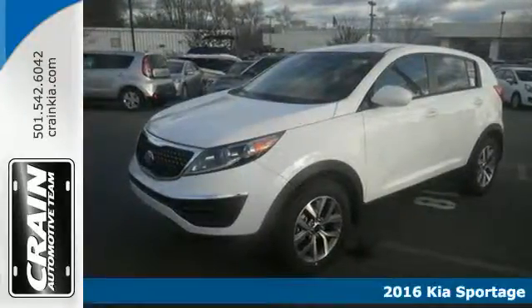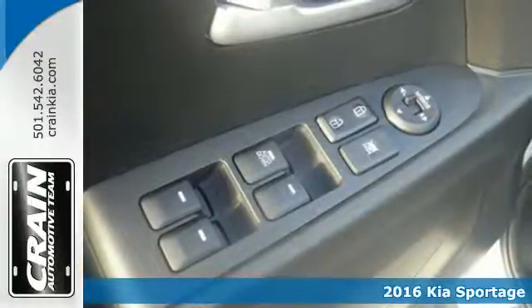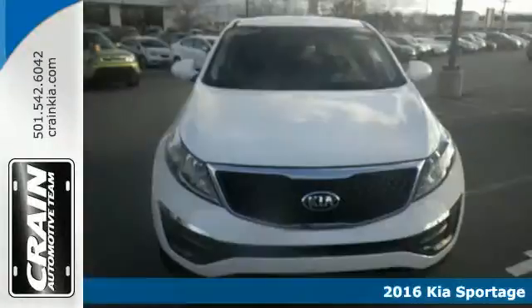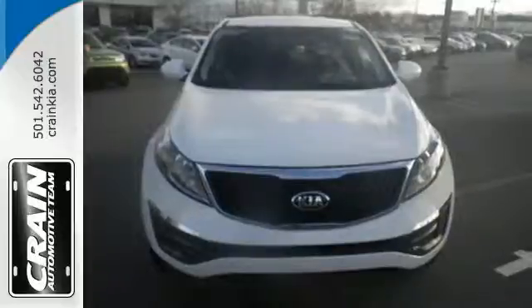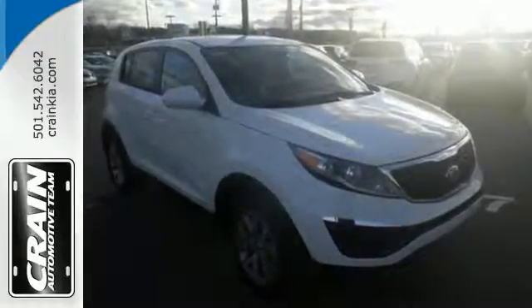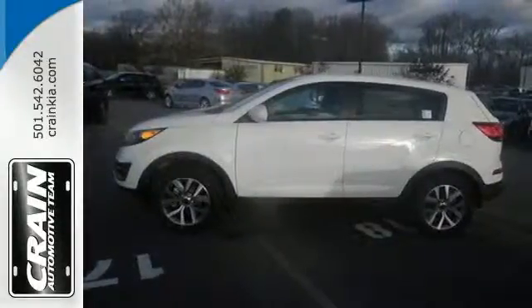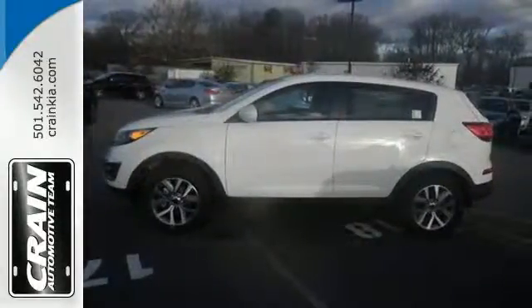Here's a 2016 Kia Sportage. The dynamic design catches the eye, the exhilarating performance will surprise, and the features will impress you as well. This fun-to-drive crossover has a potent four-cylinder engine with an active ecosystem to help optimize fuel economy and make your commute much more enjoyable.